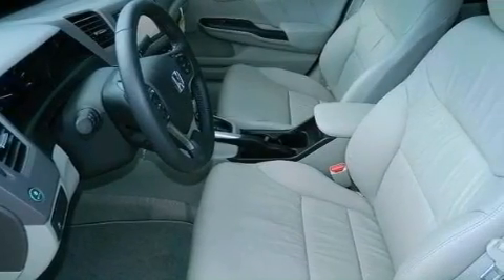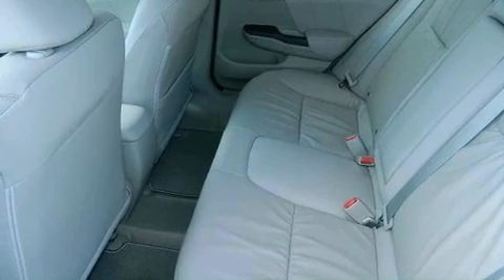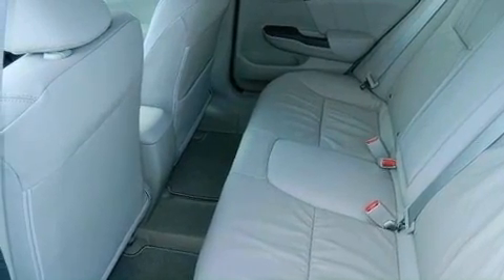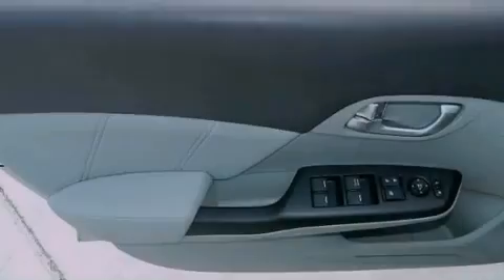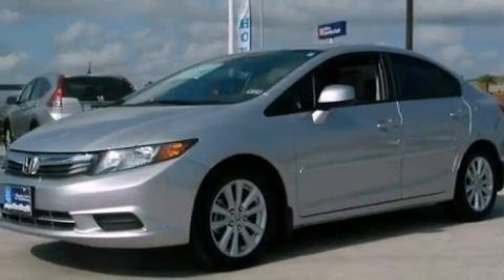Air conditioning, cruise control, heated side view mirrors, an electronic throttle, performance tires, a passenger side vanity mirror, an engine immobilizer theft deterrent system, advanced compatibility engineering body structure, a rear window defroster, and the leather seats provide great support and create an overall luxurious feel.